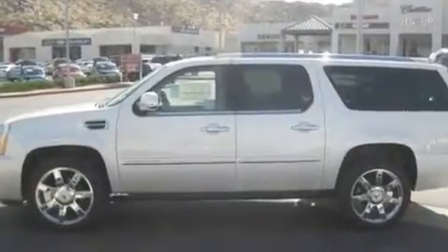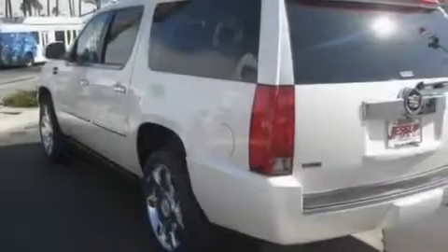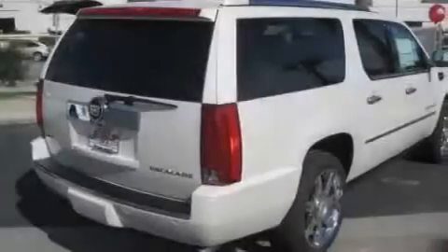Its top features include a sunroof, air conditioning with automatic climate control, a power rear liftgate, leather seats, active fuel management, variable valve timing, trailer wiring, a low-tire pressure indicator, cruise control, and a navigation system.